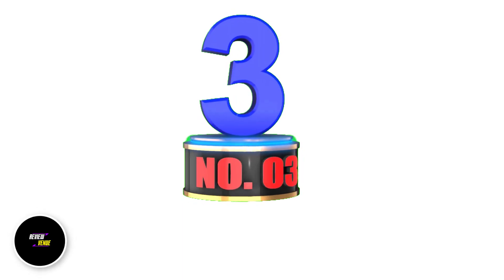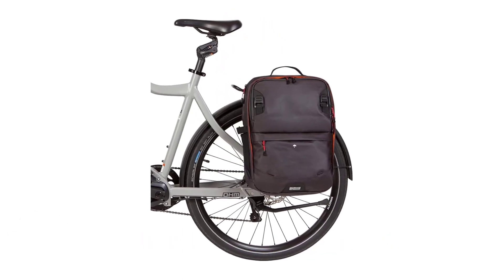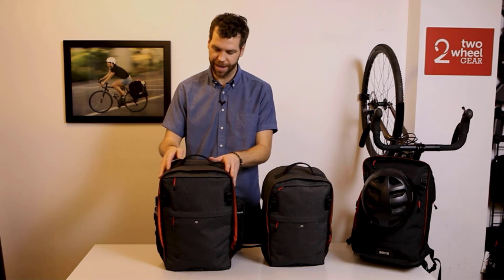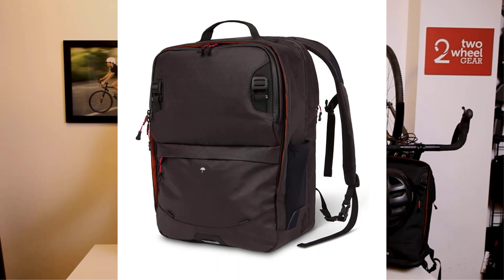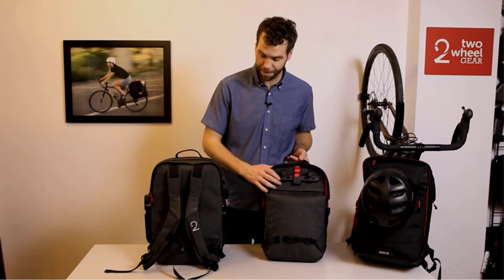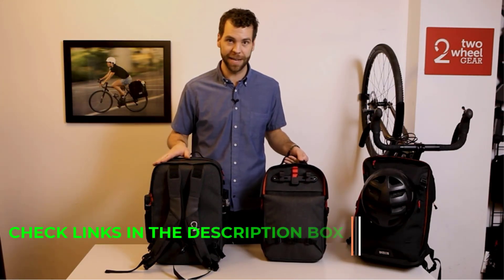Number 3: Two-Wheel Gear Pannier Backpack. This backpack from Two-Wheel Gear offers traditional backpacking properties but can also be converted into a pannier backpack if you have a rack on your bike. One of the upsides is its flexibility in usage — it can be used as a bike commuter backpack to hold all items you need for your ride, but it can also be converted into a pannier bag that attaches to a bike rack if you don't want to carry the bag on your back.